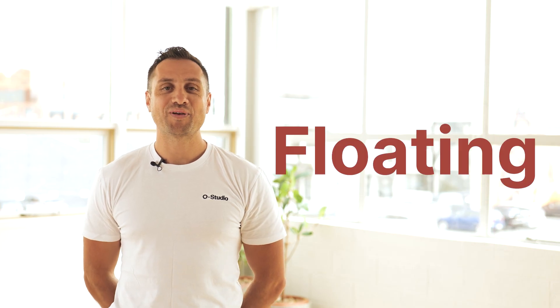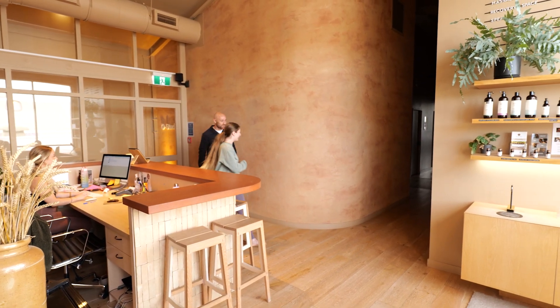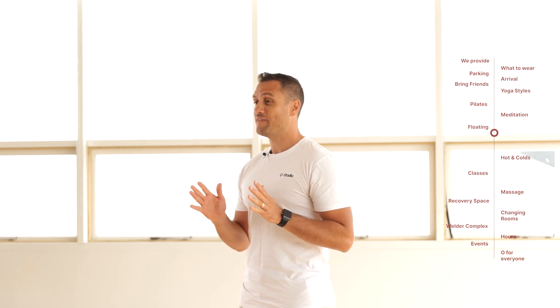When you arrive for your float session at O Studio, one of our team members will take you down into your room and take you through everything that you need to know. The float cabins themselves are big and spacious — you can actually walk around inside the float cabin. The float itself is a 45-minute session.